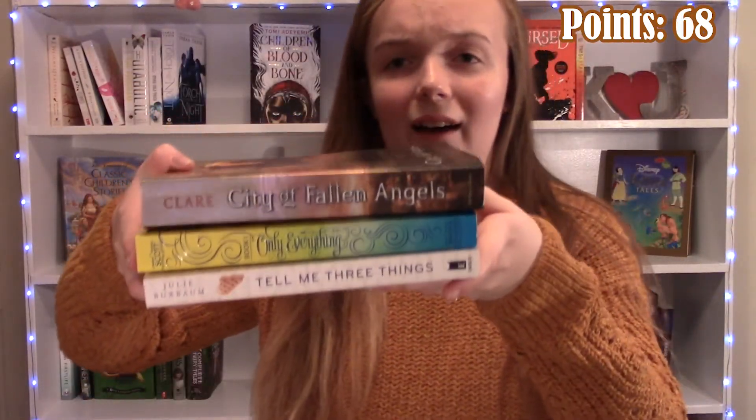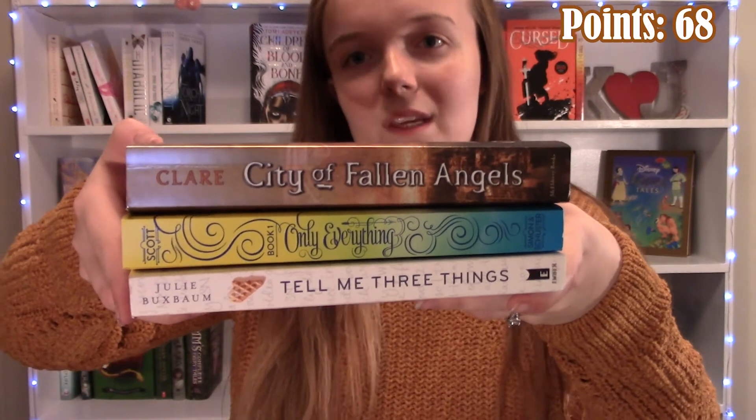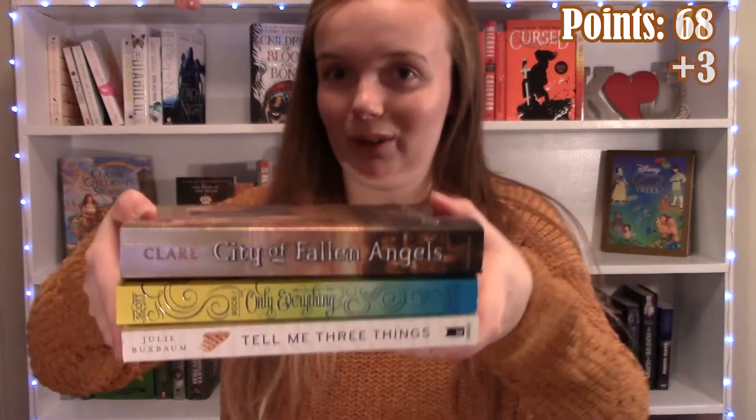The last word I was able to make was COP. I'm not sure why this word popped in my head, but we have City of Fallen Angels, Only Everything, and Tell Me Three Things. So this is worth three points.